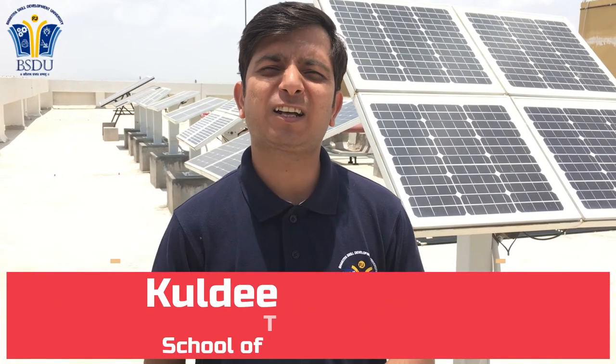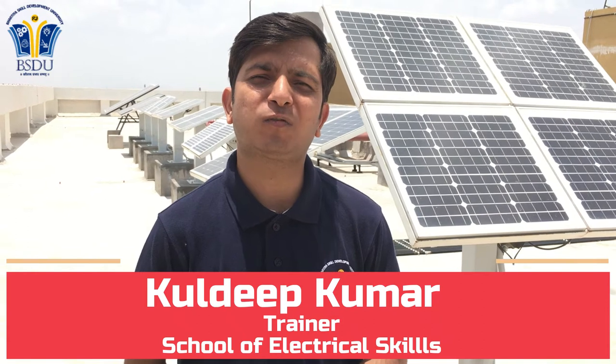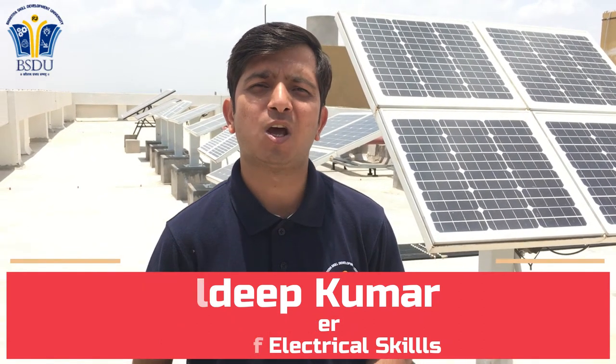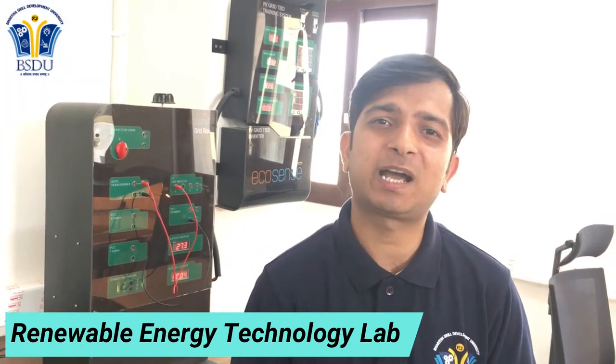I am Kuldeep from Bhartiya Skill Development University. I am the trainer of the Renewable Energy Technology Lab. Here we use three types of technology: monocrystalline, polycrystalline, and thin film. We are also controlling these modules from our lab. Our solar literacy mission is to complete this lab.